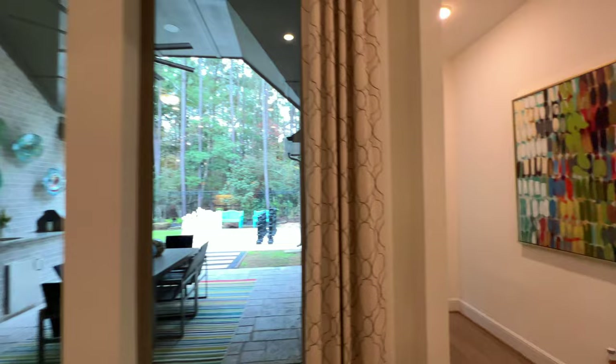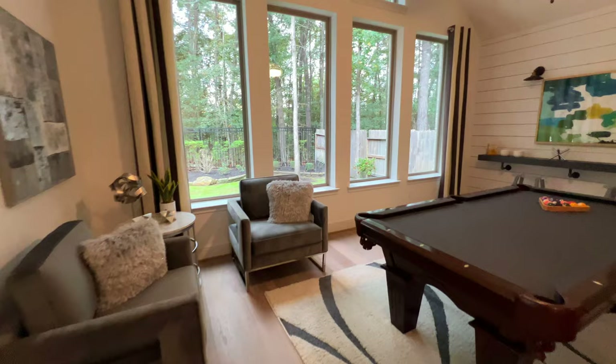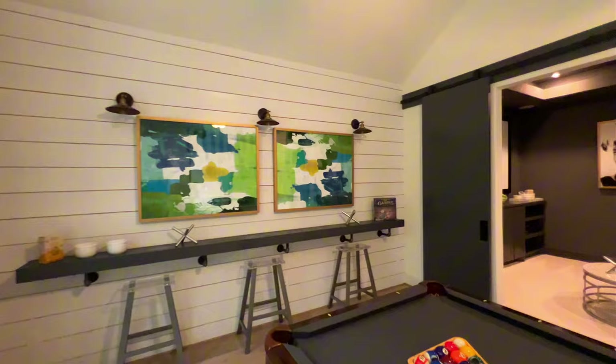Heading to the right, this will be your game room area. You have accent walls, even a six-inch window ledge right over there, and of course you can have built-in speakers in here as well.